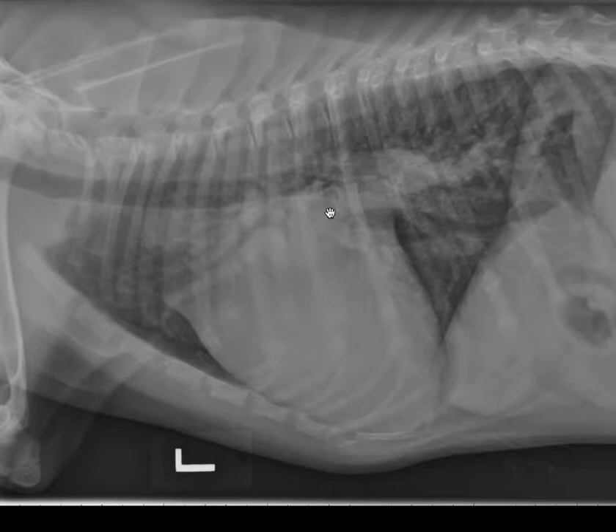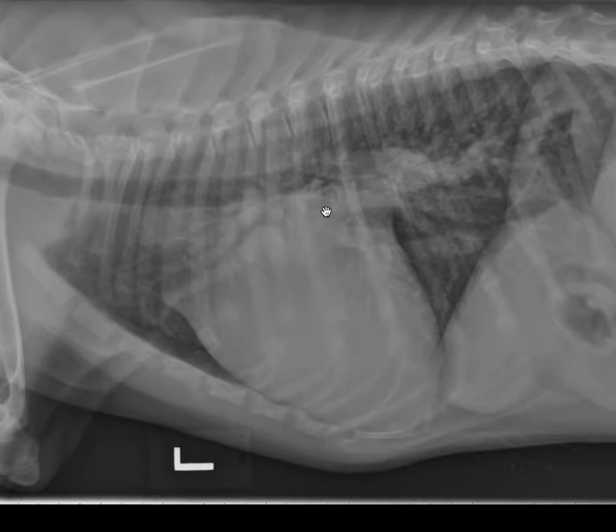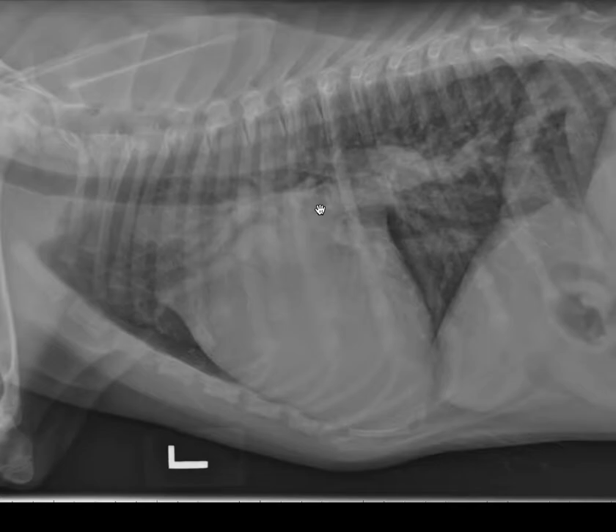Radiographic findings in cardiomegaly can be subjective, and they can be affected by breed, conformation, phase of respiration, and how deep a breath the patient takes. Subjective findings — such as the proportion of the thoracic cavity occupied by the heart, the impression of sternal contact, and the impression of elevation of the trachea — can all be used. We also like to use objective findings.